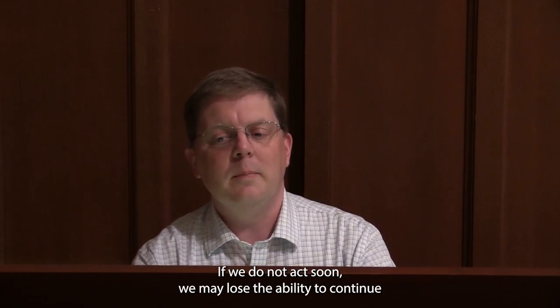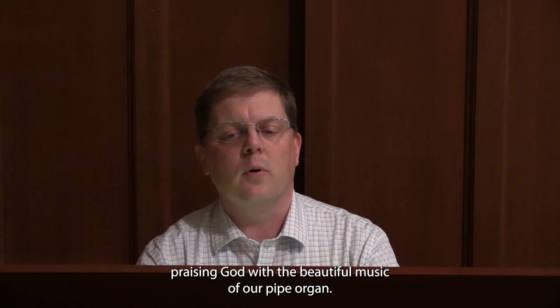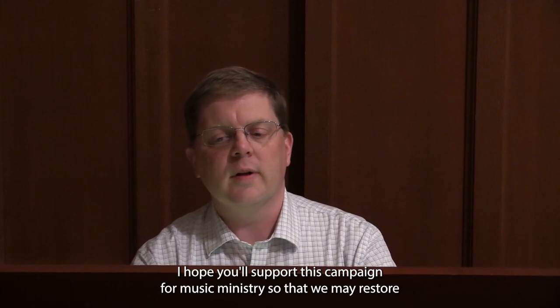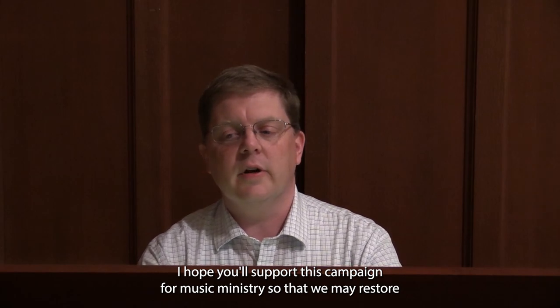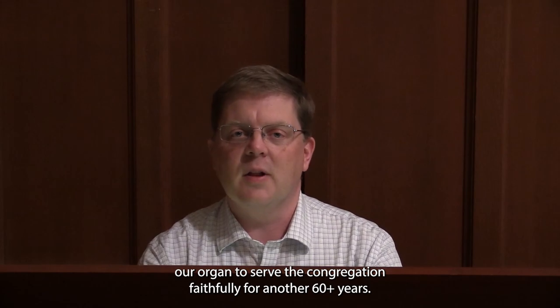The effect of a wind-blown pipe organ leading the human voice in praise to God each Sunday cannot be fully appreciated until it is no longer available. If we do not act soon, we may lose the ability to continue praising God with the beautiful music of our pipe organ. I hope you'll support this campaign for music ministry, so that we may restore our organ to serve the congregation faithfully for another 60-plus years.